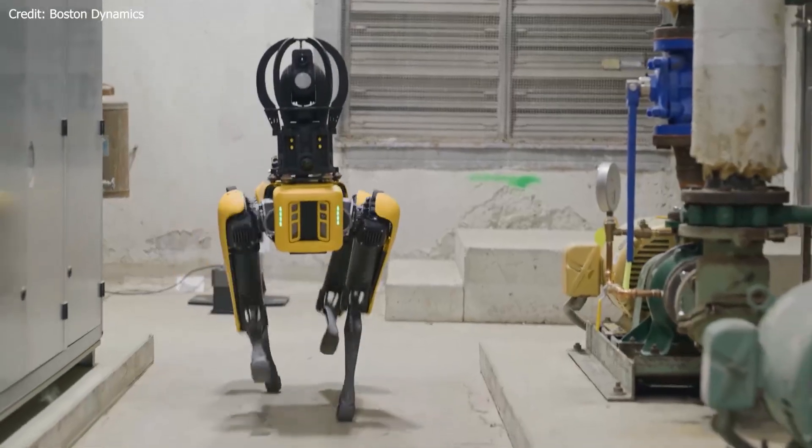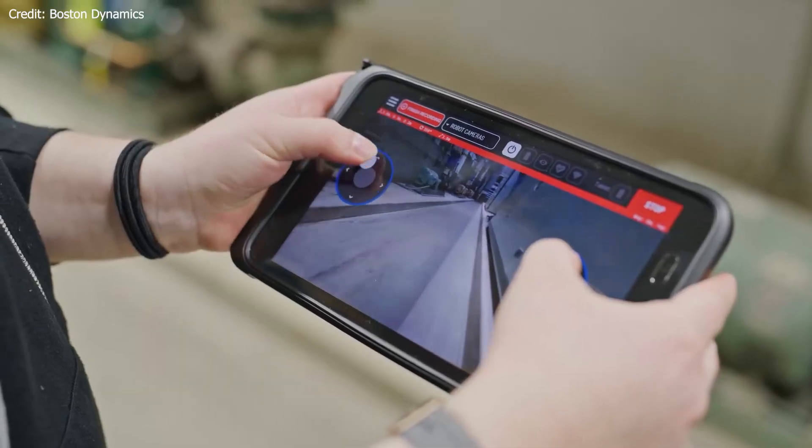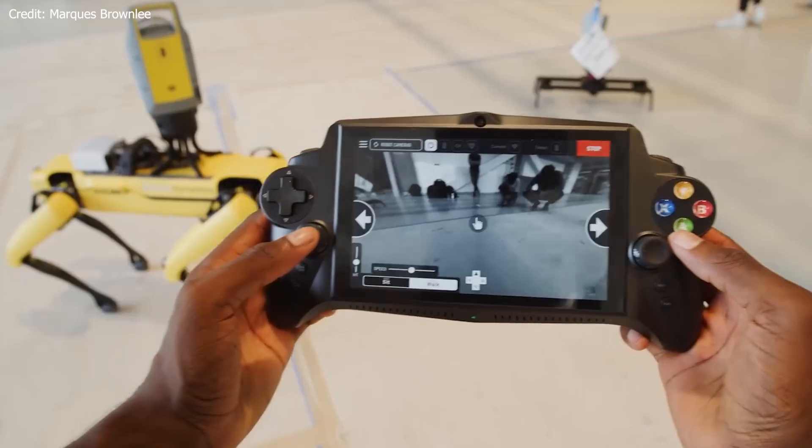So if you thought robot crashes were a bad thing, think again. In the world of Boston Dynamics, they're just another stepping stone towards creating cutting-edge robotic technology. Stay tuned as we continue exploring the amazing world of robotics.